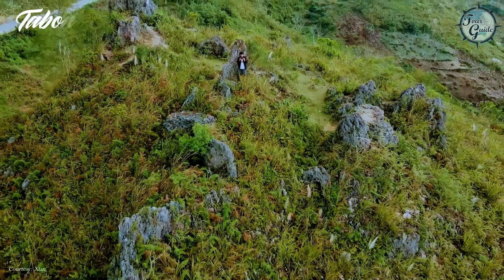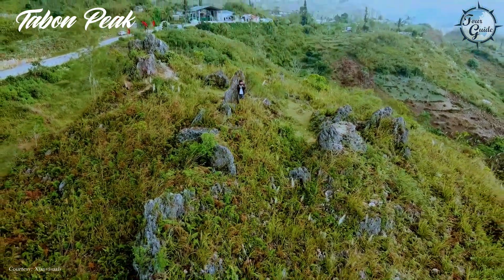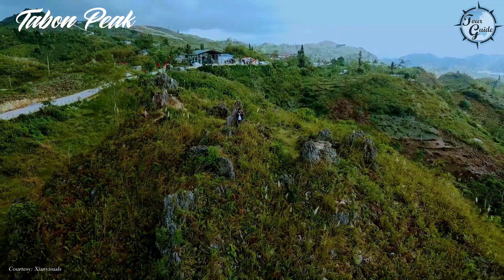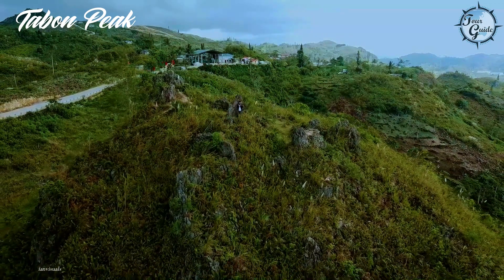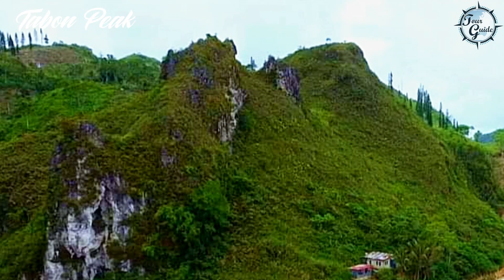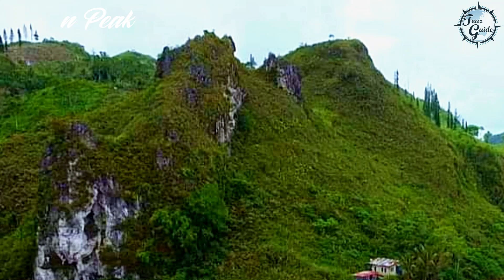Don't miss the impressive rock formations at Barangay Tabon, along the road leading to Sitio Lugsangan — nature's petrified beauty at its finest. This rock formation may also be included in adventurers' itinerary on their trek to Osmeña Peak.